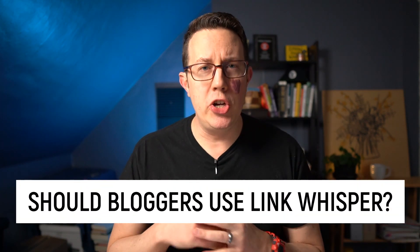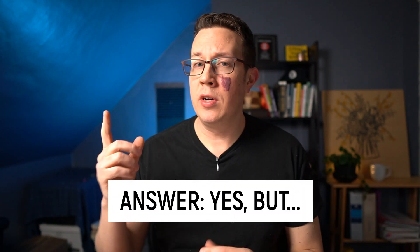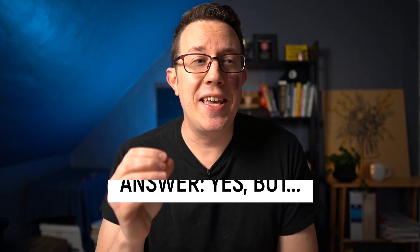It's time for the official Do You Even Blog recommendation — should bloggers use Link Whisper to help with their SEO? The answer is yes, but with a caveat: you need a general understanding of the power of internal links and how to use them to see maximum benefit. If you just expect a magic button to fix all your internal links and generate massive SEO, it's not going to work like that. But if you understand what you're doing and know which posts should point to which, Link Whisper is incredibly affordable and makes that process a lot easier.